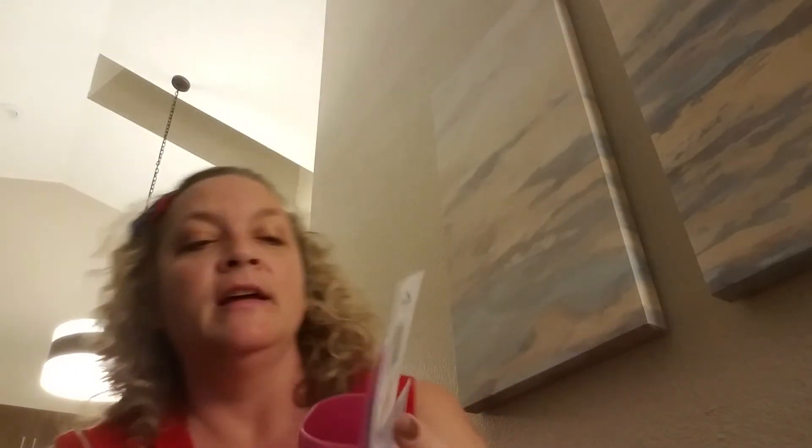I did pick up the pencil holder that has the suction cup on the back. I think it was Thrifty Tiffany that hauled it - she said about putting it in the shower and putting your razor in it. I thought that would be perfect because my setup that I'm using right now is not working.